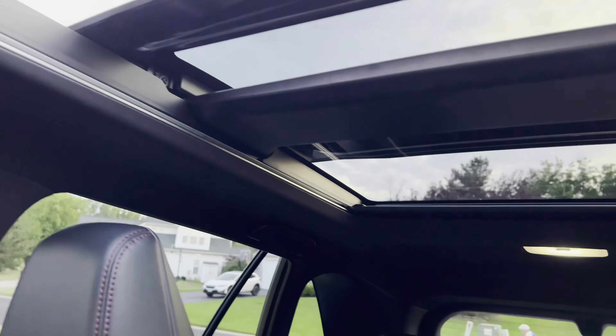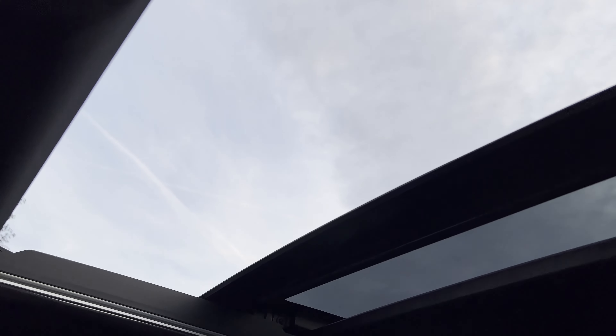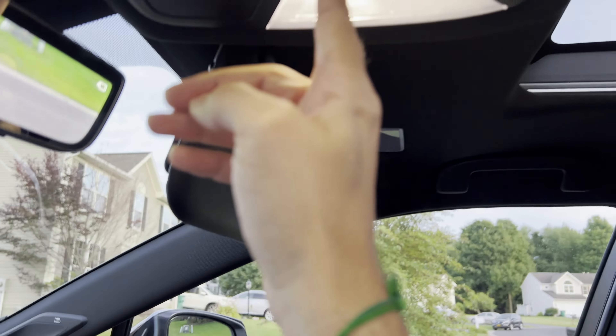As you can see, even the rear passengers will be able to enjoy the view — it opens up as well. There are two panels: a front panel and a back panel. There's a button that can close the cover automatically.